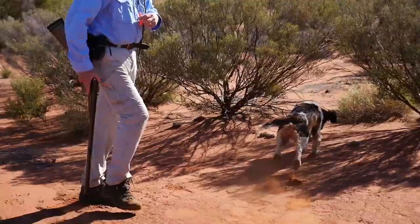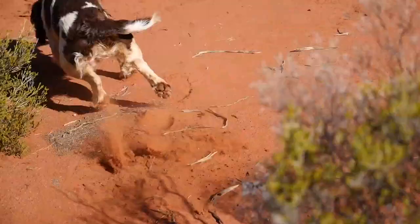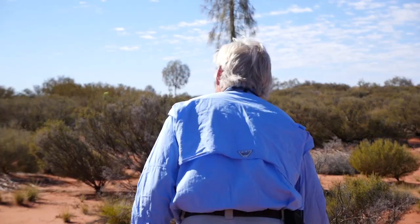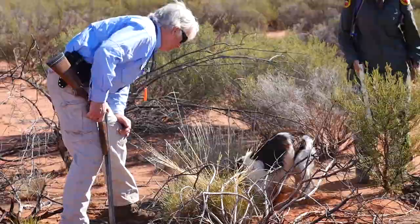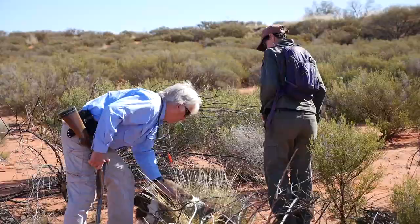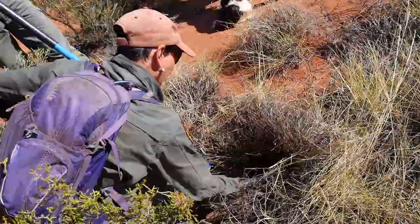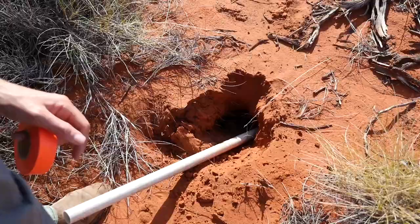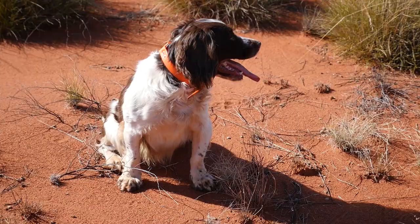The dogs are sent in to search. They locate a rabbit and successfully push it out from hiding. We can see a bit of a drop in activity, which is encouraging. There has been some success over the last week — looking for rabbits, finding those warrens, and getting rid of them. It's a good result.